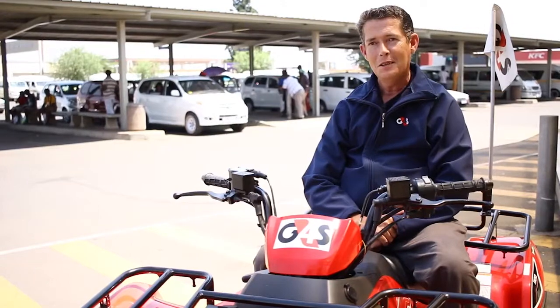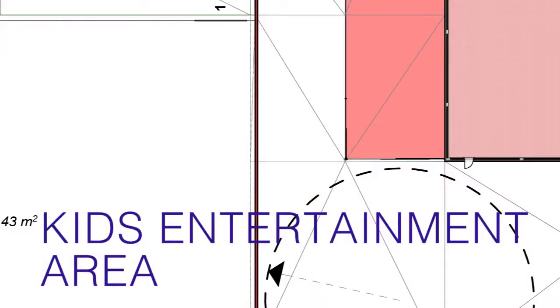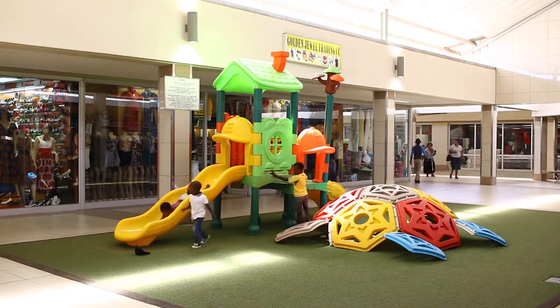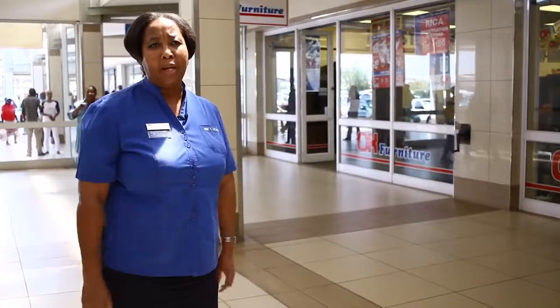Armed robberies, cash-in-transit heists — nothing. We haven't had any of those incidents at the mall. We've also got a kids' area with PlayStations where kids can come, so that mothers can leave their kids there and take their time to enjoy their shopping.